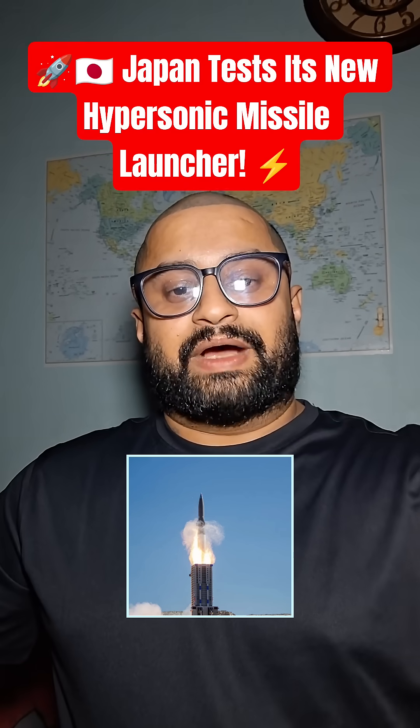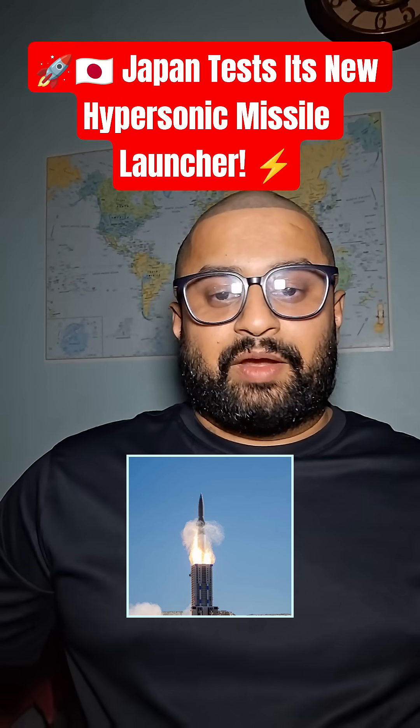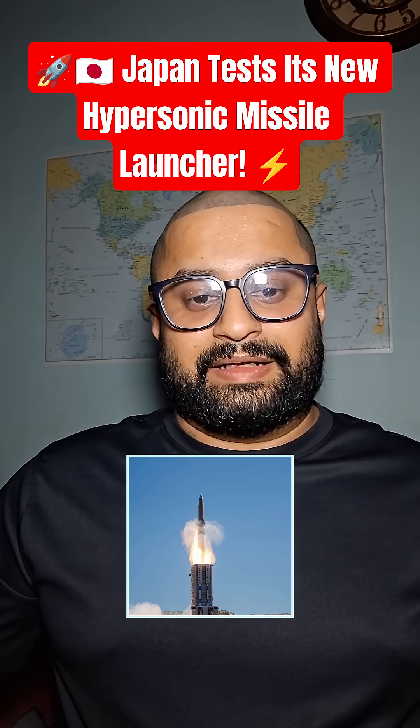Subscribe to my YouTube channel for elite insights on quantum physics, jets, missiles, aircraft carriers and submarines. Follow on Instagram, Twitter and LinkedIn.